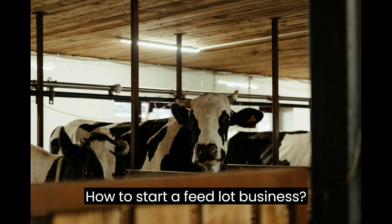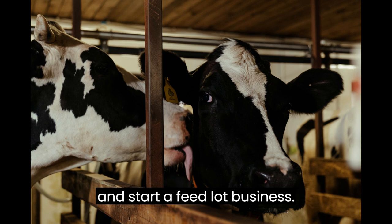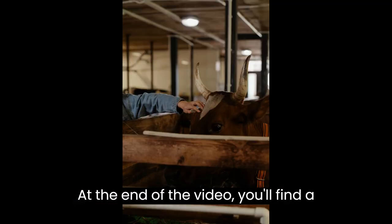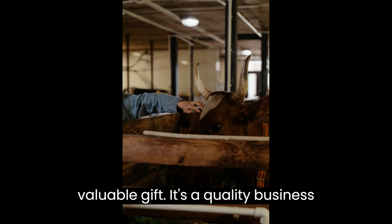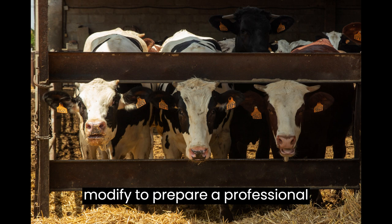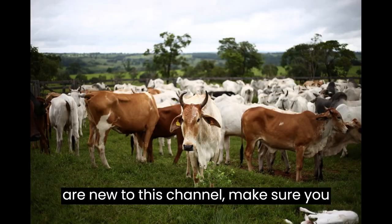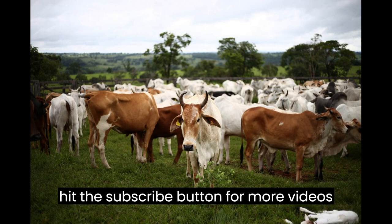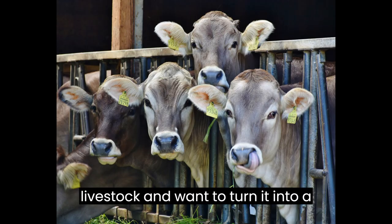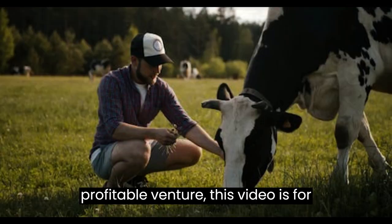How to Start a Feedlot Business. This video is designed to help you plan and start a feedlot business. At the end of the video you'll find a valuable gift — a quality business plan template that you can download and modify to prepare a professional business plan for your business. If you are new to this channel, make sure you hit the subscribe button for more videos like this. If you're passionate about livestock and want to turn it into a profitable venture, this video is for you.